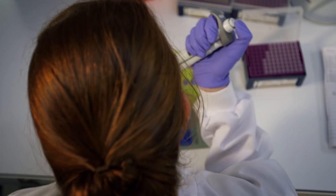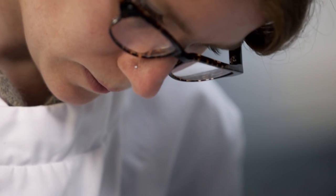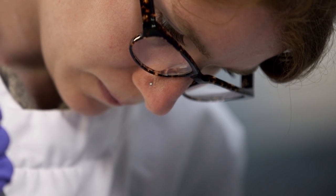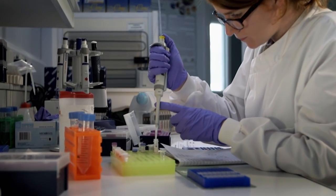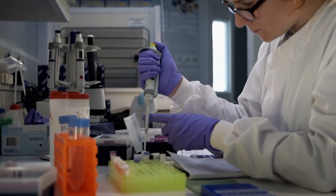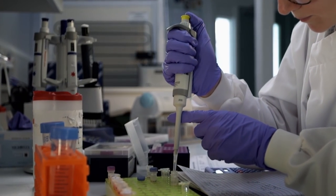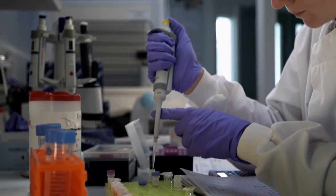There are times where, say, with white fish products, where myself or someone else buying at a supermarket wouldn't necessarily be able to tell what species they're eating. So there is a risk that somewhere in the supply chain a species could be substituted without the end consumer being aware of it. So by doing these tests, we're actually checking that the system's working.